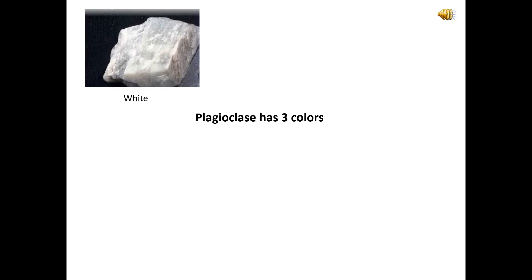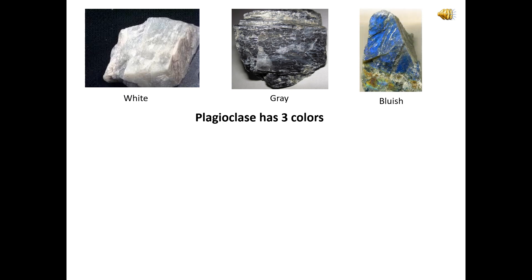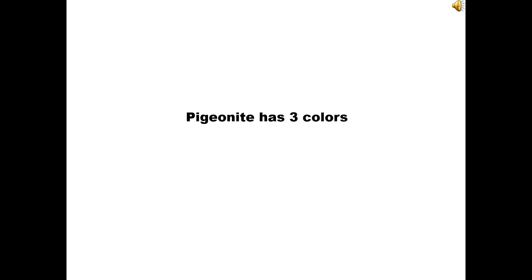Here's how to identify minerals. Plagioclase has three colors: white, grey, and bluish. Mohs scale hardness: 6–6.5. Luster: vitreous. Streak: white. Diaphaneity: transparent to translucent.